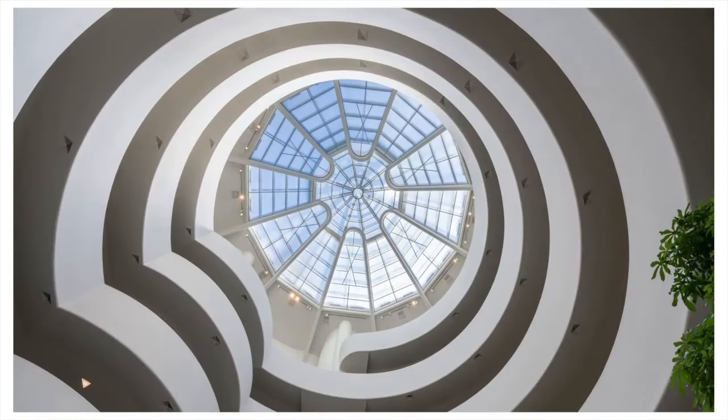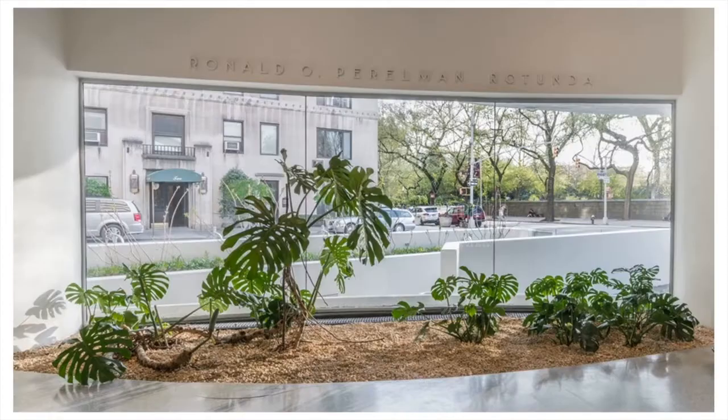When you first enter the building, your vision is drawn immediately upwards six stories, or 97 feet in the air, to the top of the atrium. From the main floor rotunda, you can see the curve of the continuous spiral and feel the warmth of the natural light radiating from the dome skylight, which is shaped like an oculus with intersecting lines and repeated geometric shapes.